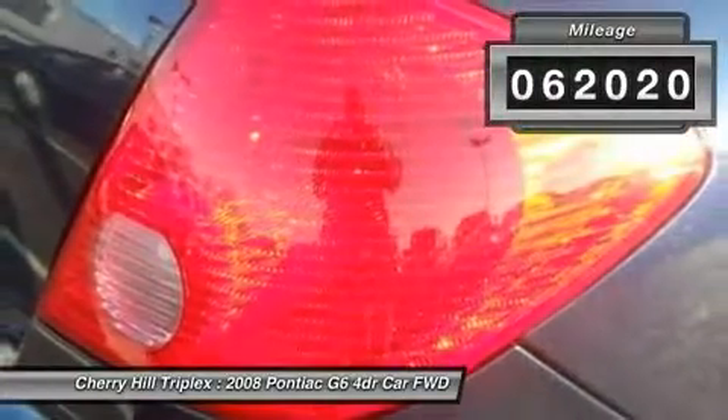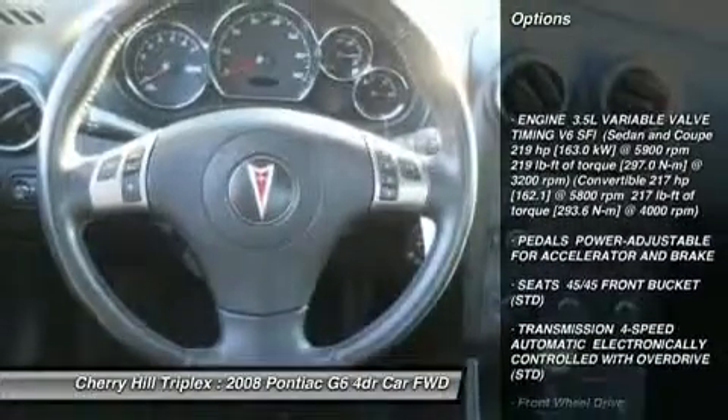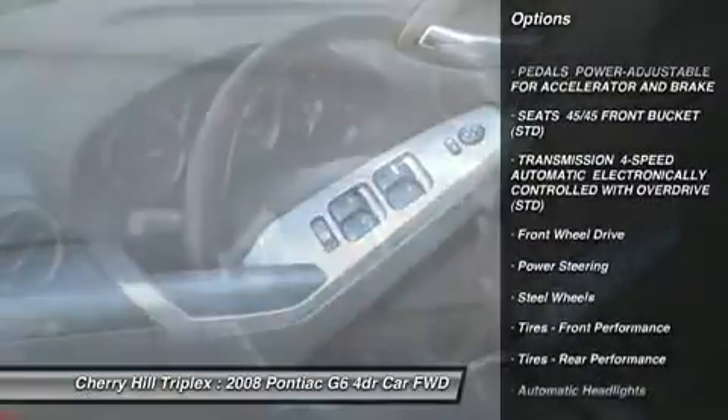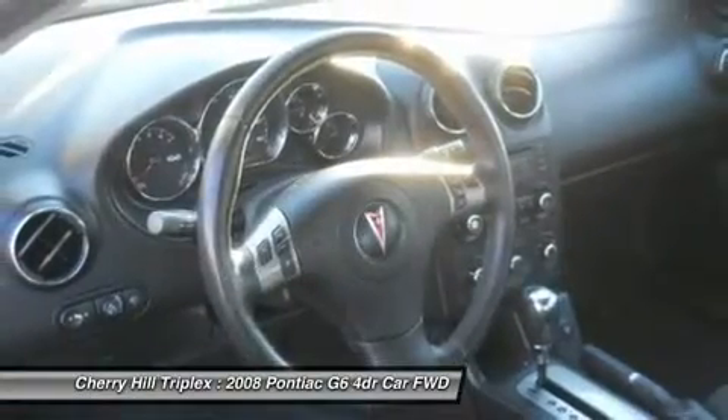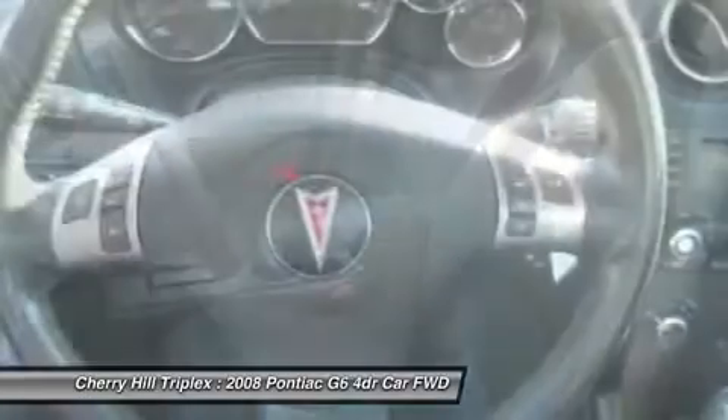Here are some of this vehicle's great options: anti-lock braking system, traction control, air conditioning, power steering, adjustable steering wheel, four-wheel disc brakes, cruise control, keyless entry, rear defrost, and AM-FM stereo radio.